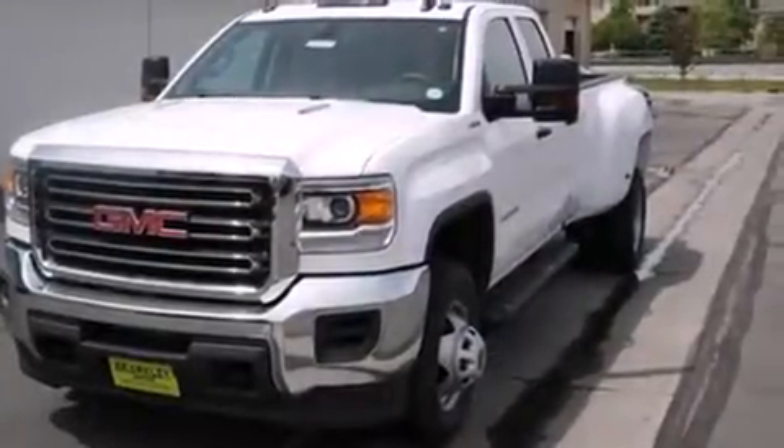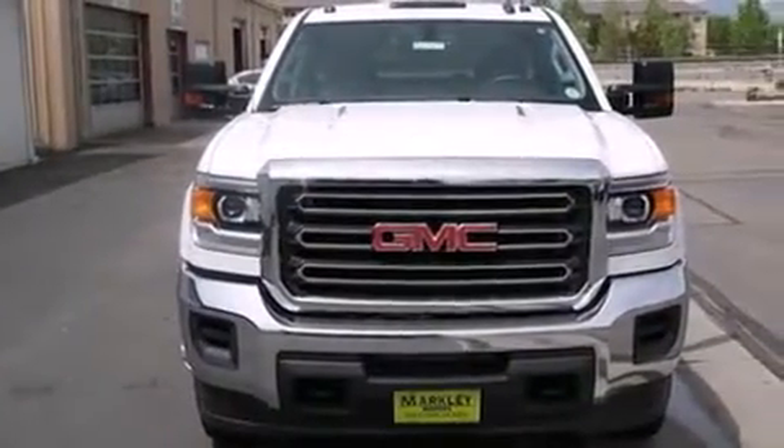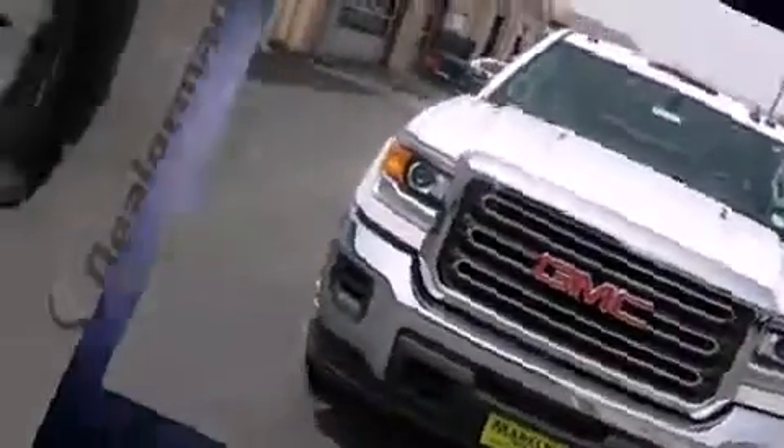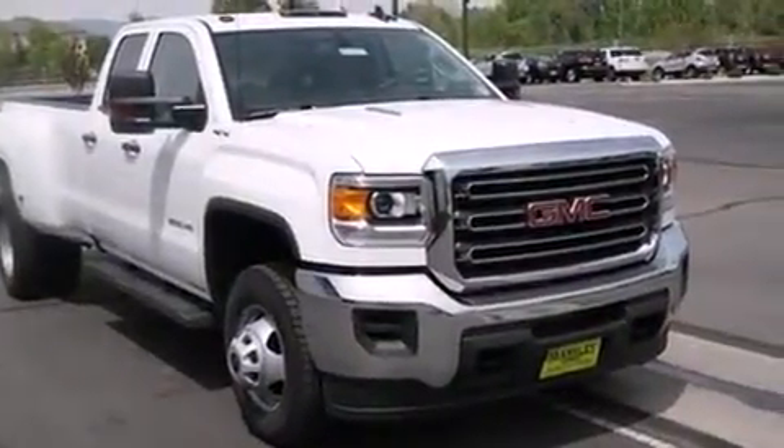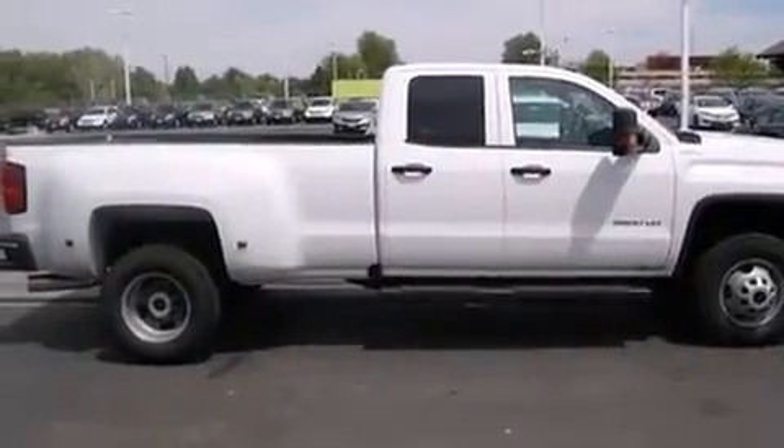Experience driving perfection in the 2016 GMC Sierra 3500 HD. Smooth gear shifts are achieved thanks to the powerful eight-cylinder engine, and for added security, dynamic stability control supplements the drivetrain. Four-wheel drive allows you to go places you've only imagined.